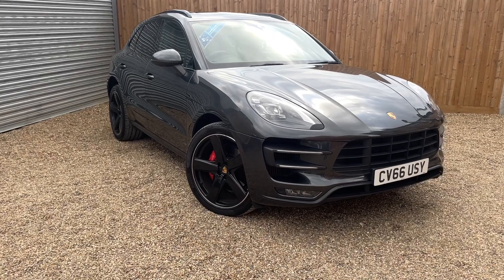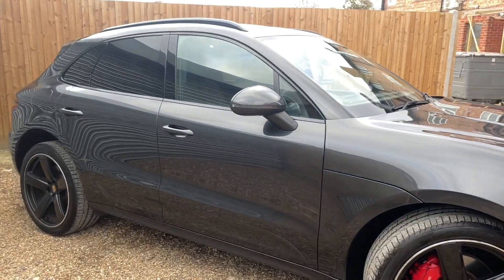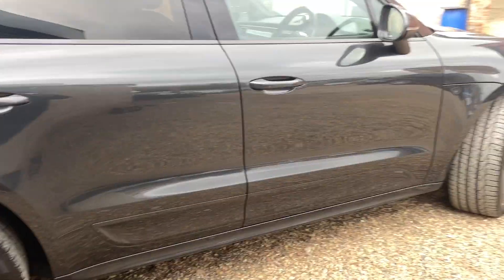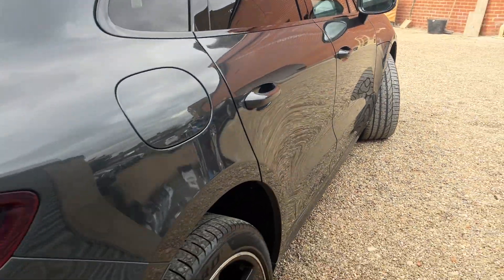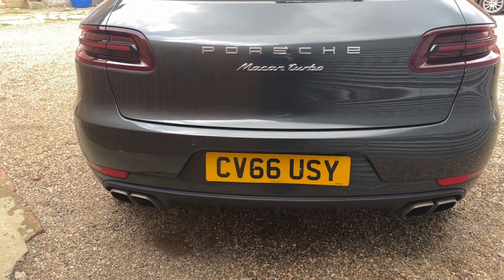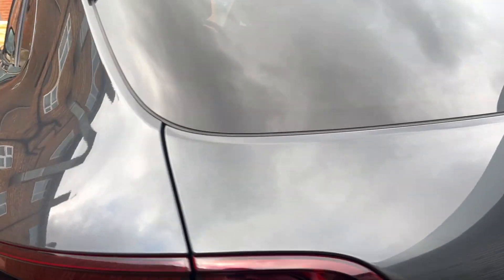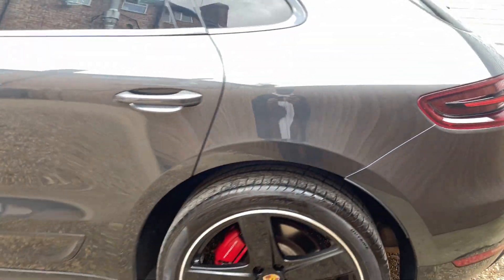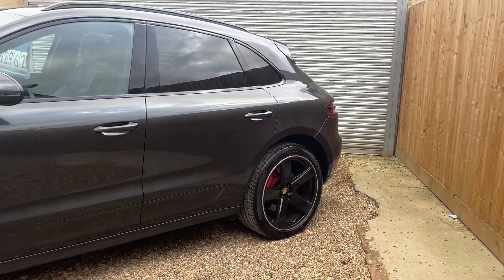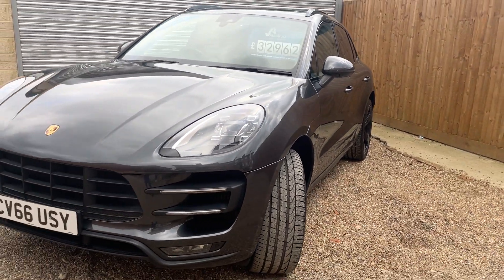It's got the panoramic roof, parking sensors front and back, quad exhaust, and ray tinted windows. Just a seriously hot looking car.